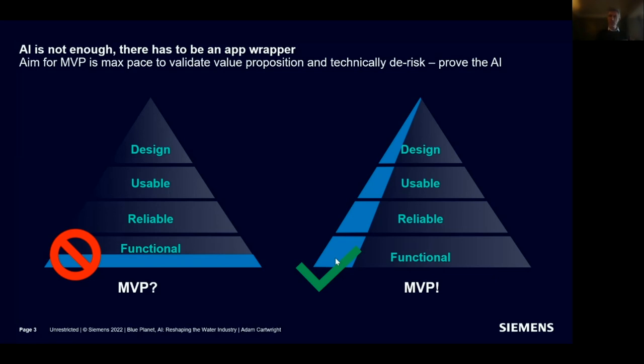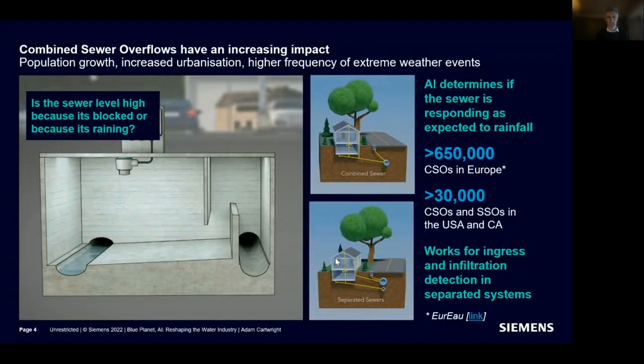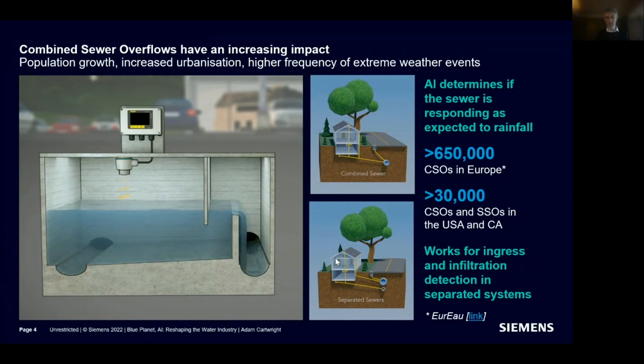What I'm going to be talking about is a journey from a concept to an MVP. I'll begin by talking about the domain we're in, then describe the analytics and how it works, before finishing off.